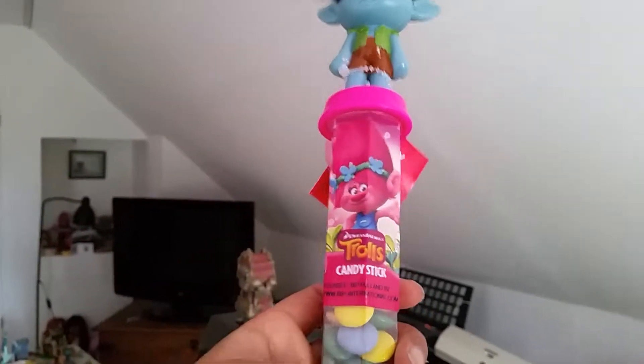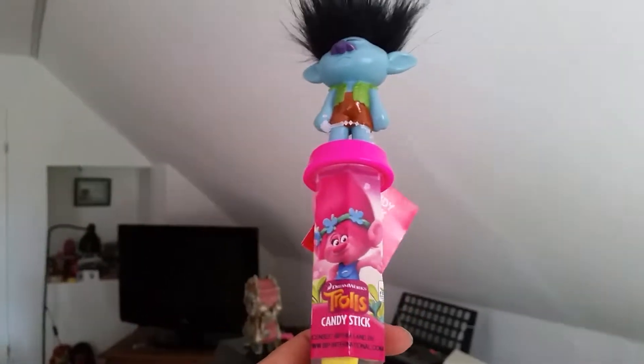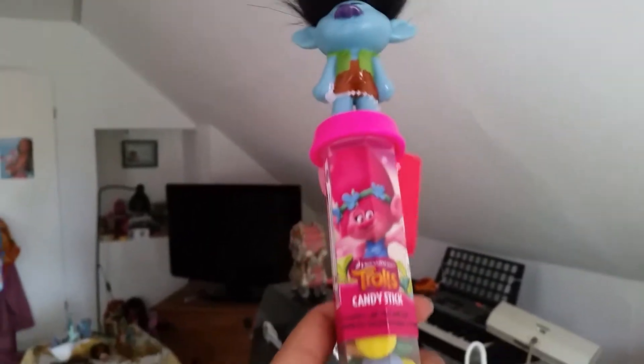Hello guys, guess who we found today when we were shopping! I found this super cool little handy stick with Branch from DreamWorks Trolls. If you guys have found me on my channel, you know that I have a Branch figure — like a regular toy figure that comes in figure packs and stuff like that.